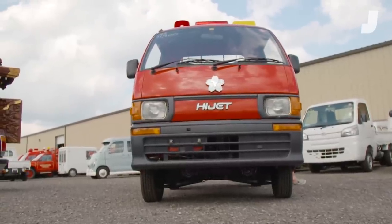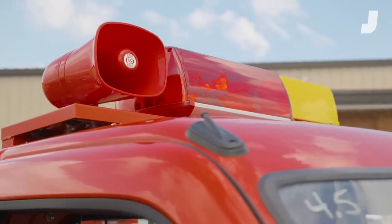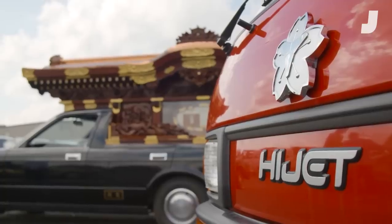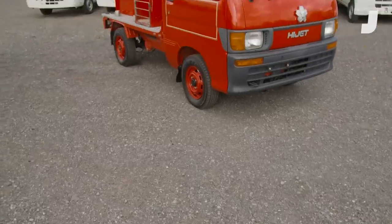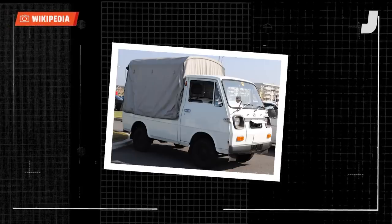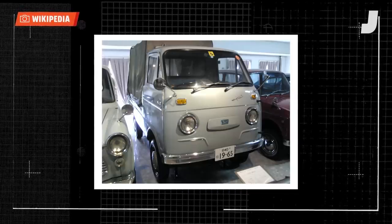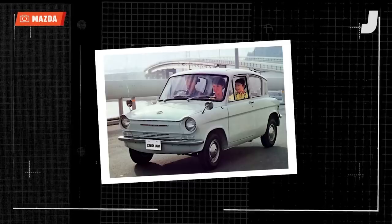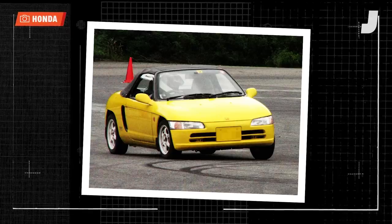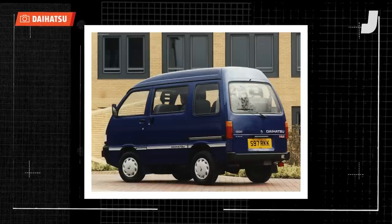This is a Daihatsu Hi-Jet. You find these trucks and vans working all over the world, but ones like this from the 90s are just starting to come over to the U.S. This one came over as a low-speed vehicle. But more importantly, it's an actual fire truck. Daihatsu has been making the Hi-Jet since 1960, and it has always been super small because it's a K car. Laid out first in the 1940s.